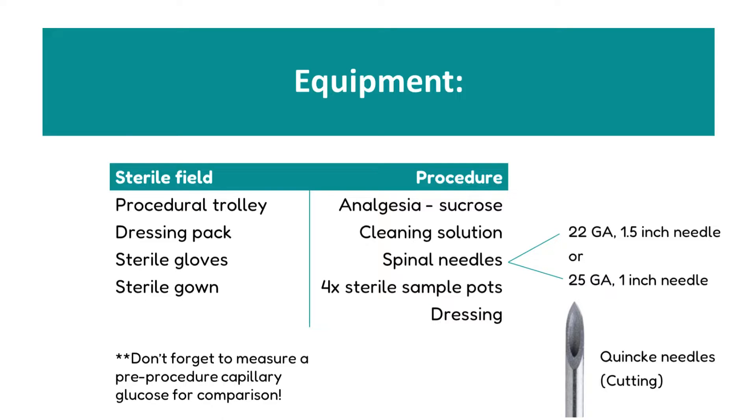To perform a lumbar puncture, there are certain pieces of equipment we require. To create a sterile field, we need a procedural trolley, a dressing pack, sterile gloves, and a sterile gown. For the procedure itself, we require analgesia such as sucrose, an appropriate cleaning solution dependent on the baby's gestation, and a selection of spinal needles, again dependent on gestation and size. We tend to have available the 22 gauge 1.5 inch black needle or the 25 gauge 1 inch blue needle. Both of these are Quincke cutting type needles, and therefore the orientation of the bevel is important on insertion, which we will discuss later in the video.